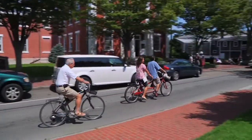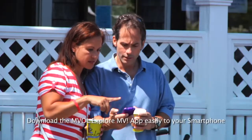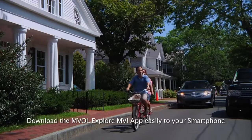Historic charm mixes easily with modern convenience when exploring Martha's Vineyard with the MVOL ExploreMV app. Cutting-edge technologies like geolocation and interactive mapping make finding nearby activities and attractions as easy as moving your finger.